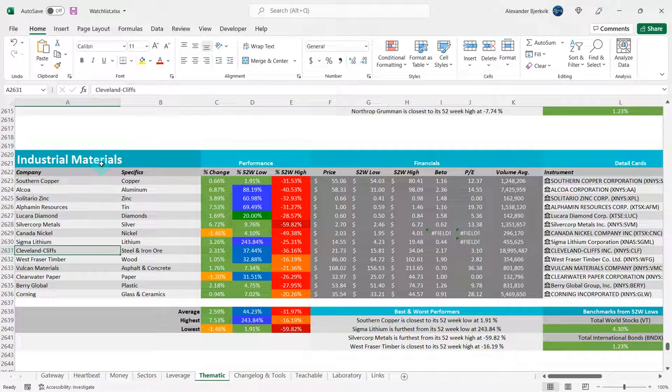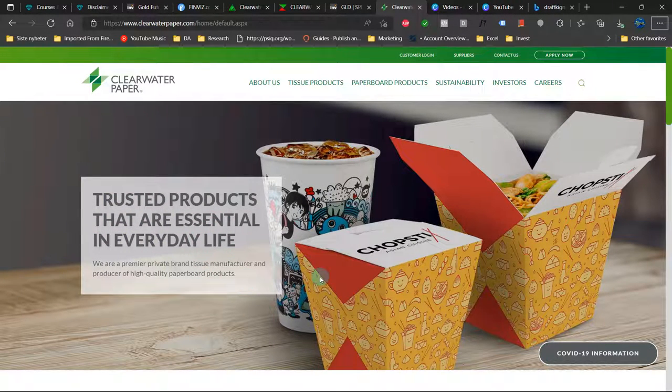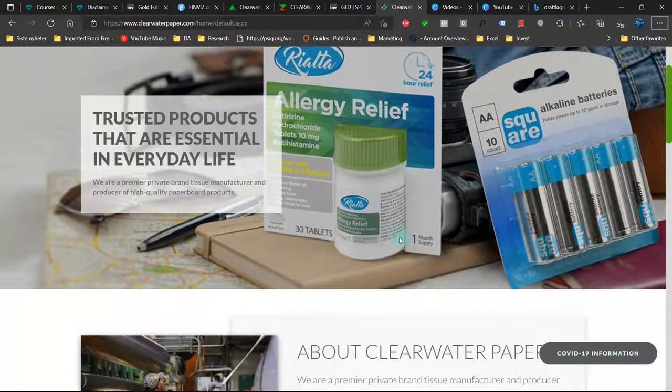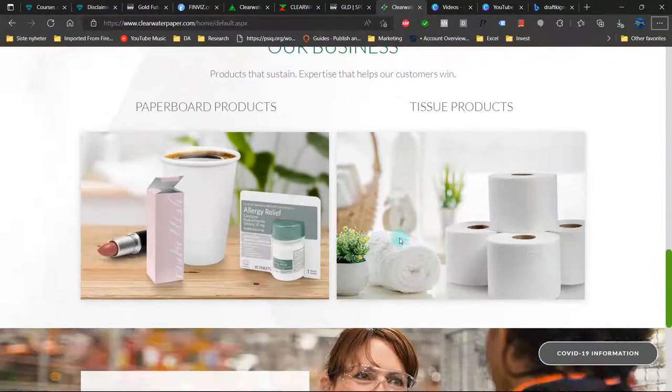I have a theme under the other themes that I call industrial materials. So you do have Clearwater Paper here - they are unsurprisingly in the paper business. They are 31% here from the 52-week low and minus 26% away from the highs. Here is their website: trusted products that are essential in everyday life. You can see it's used for Chinese meals, tissue paper - they have a broad range of customers, which is beneficial.